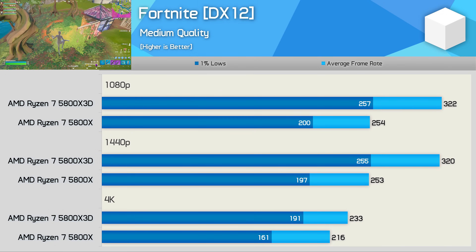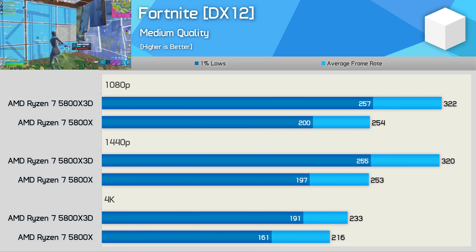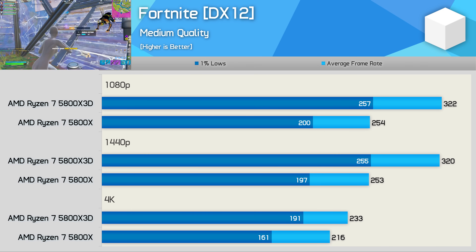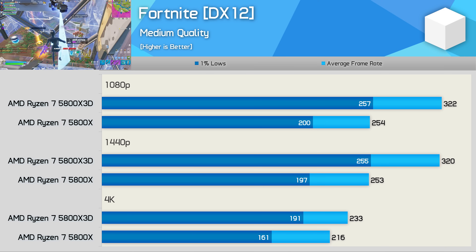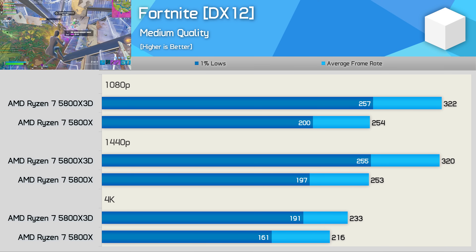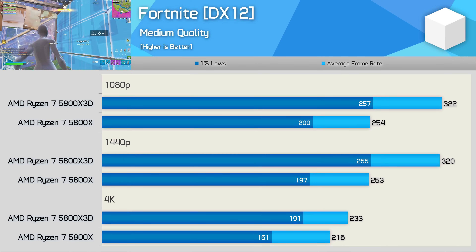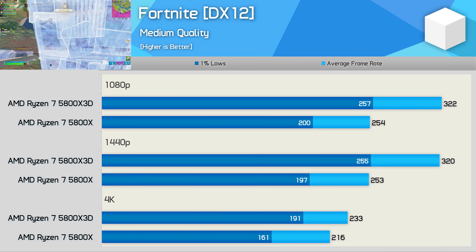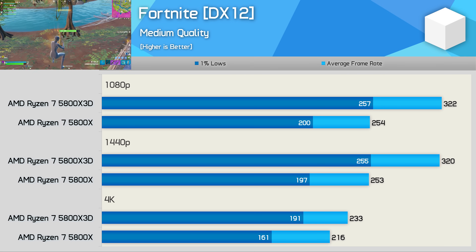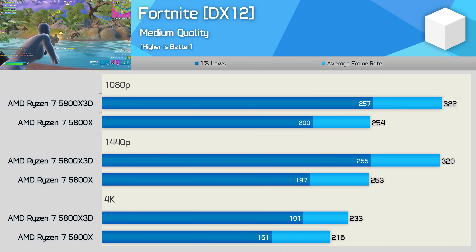Even bigger performance gains appear in Fortnite, where the 5800X 3D was up to 27% faster at 1080p and 1440p. The 3D version kept 1% lows above 250 fps, and even at 4K the 5800X 3D was up to 19% faster — quite remarkable, and particularly appreciated since 4K is the resolution I personally play Fortnite at.